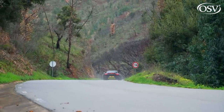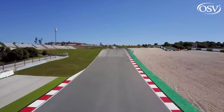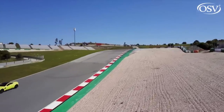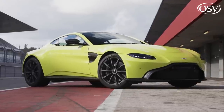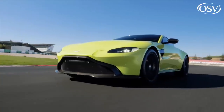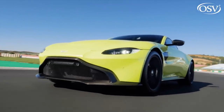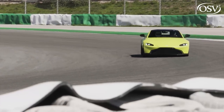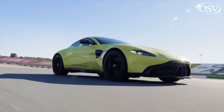Whether the result of all of Aston Martin's efforts here is a better car than its rivals is a call you might enjoy making for yourself. Objectively, it might not be, but super sports cars aren't often bought objectively. Subjectively, the way this Vantage thunders about and brings its own charm to this sector is difficult to resist. It's desirable in a way that some of its competitors can't quite be. And for us, it's the best Aston ever made.